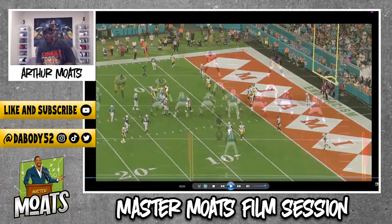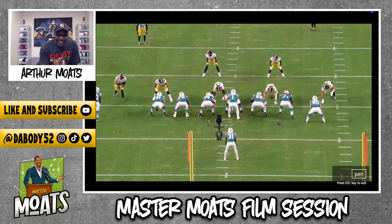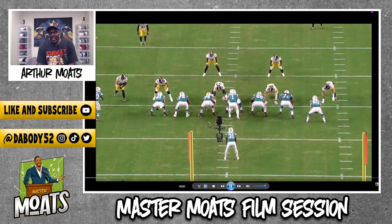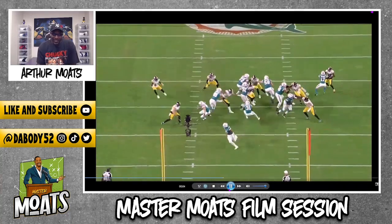Now this last play from Edmonds just shows him doing what he does exceptionally well, which is tackle. He's at the top of the screen right here and will come down a little bit more. We'll play it in full speed and after that we'll break it down. Really impressed with this dude.